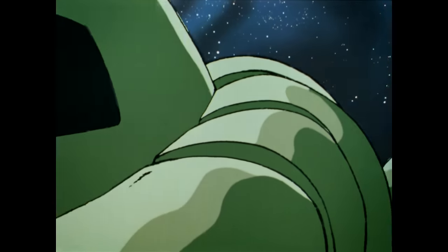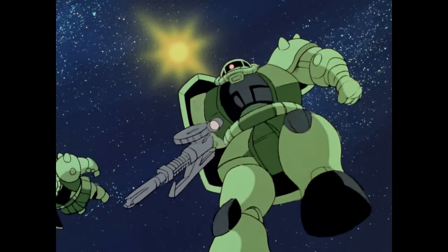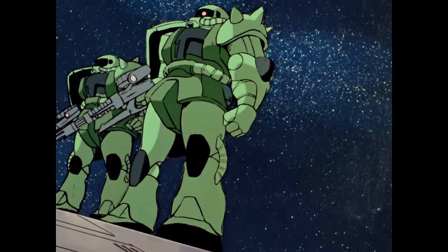If you've ever found yourself in the company of those who care about robot anime and anime robots, you may have heard of the Zaku. But odds are, if you don't count yourself among us mecha-likers, you don't actually know what a Zaku is.